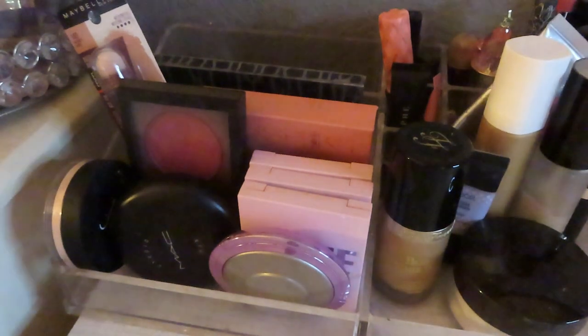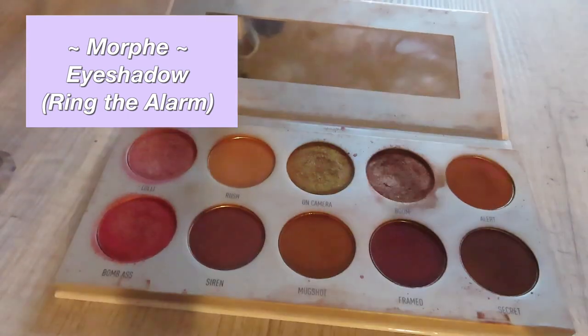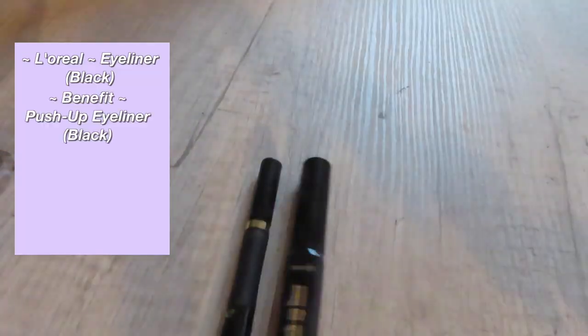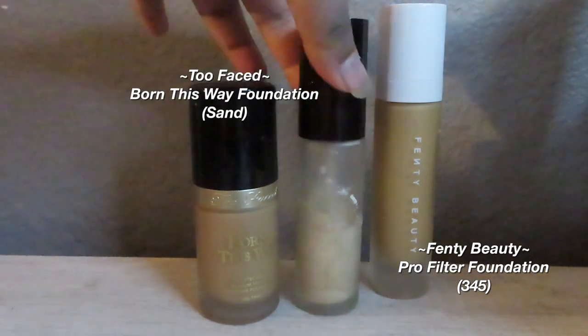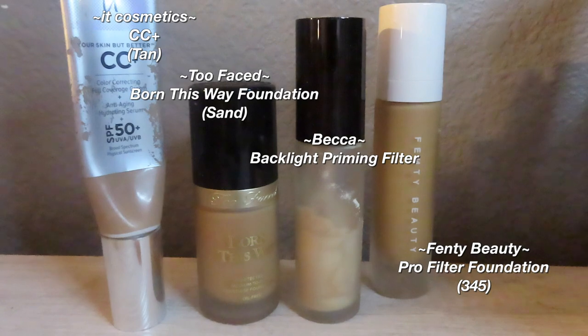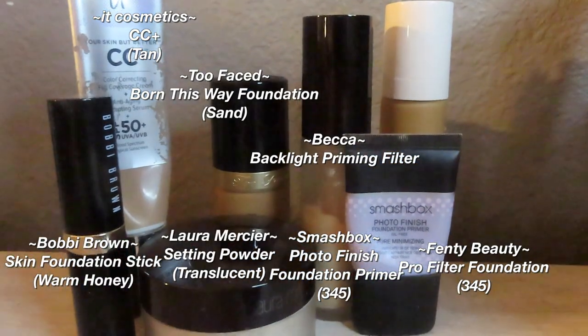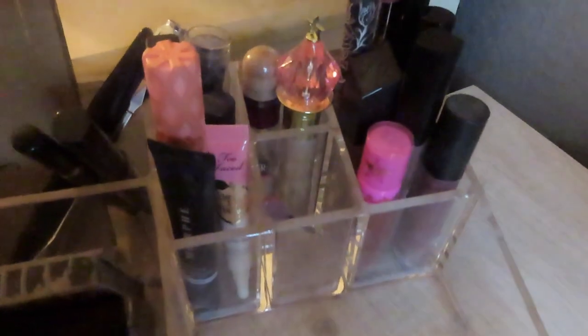Moving to the back corner — the Jaclyn Hill palette I use all the time. The ABH Glow Kit I haven't used in a while; it was really popular and I got it on sale. There's also eyeliner and a brow pencil that I don't really use in my everyday routine. My Too Faced Born This Way foundation I use all the time — it's one of my favorites. The IT Cosmetics CC cream is another one of my favorites.